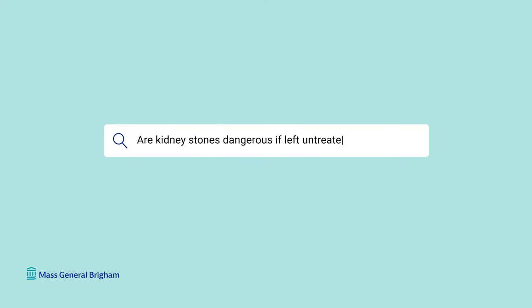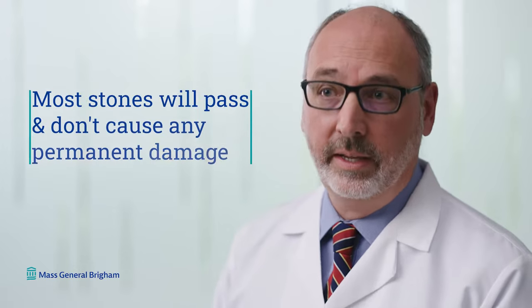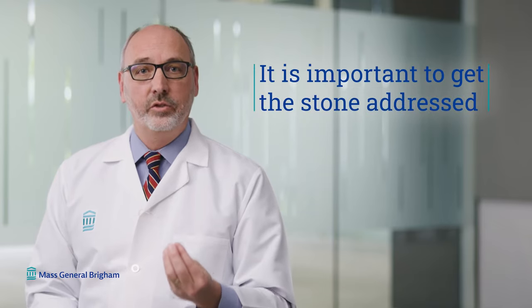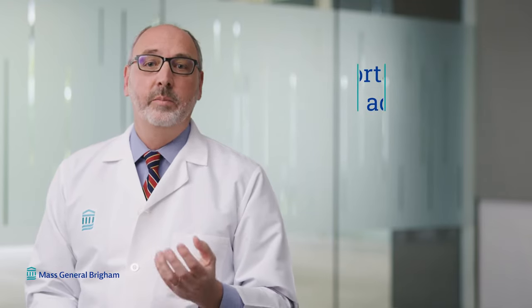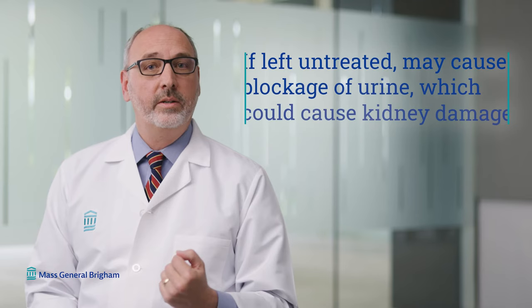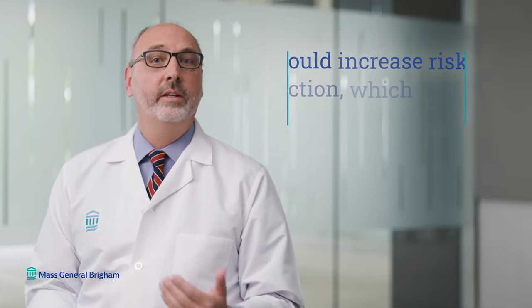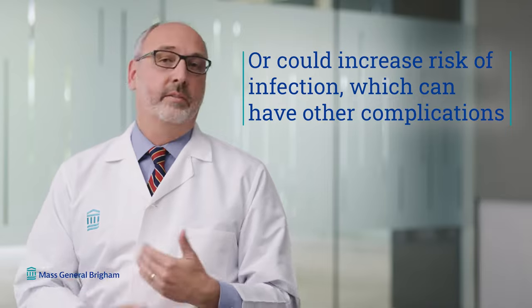Are kidney stones dangerous if left untreated? Kidney stones can be dangerous if left untreated. The good news, however, is most stones will pass and most stones don't cause any permanent damage. However, it is important to get the stone addressed, because if left untreated they might cause blockage of urine — which could result in kidney damage — or they could increase your risk of infection, which can have other complications.